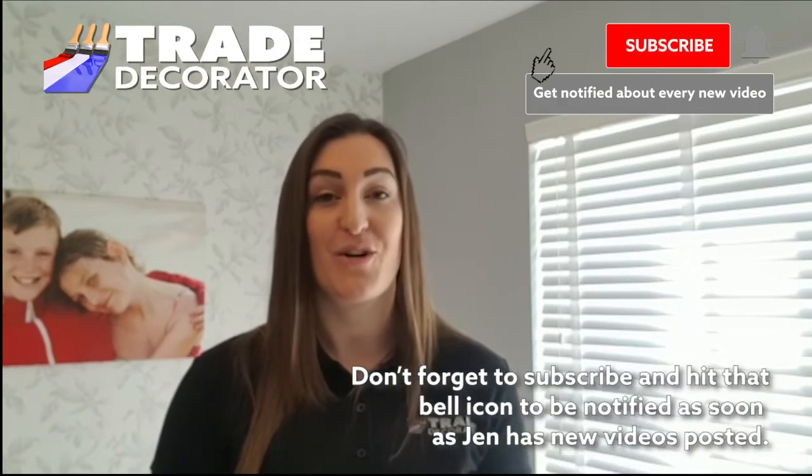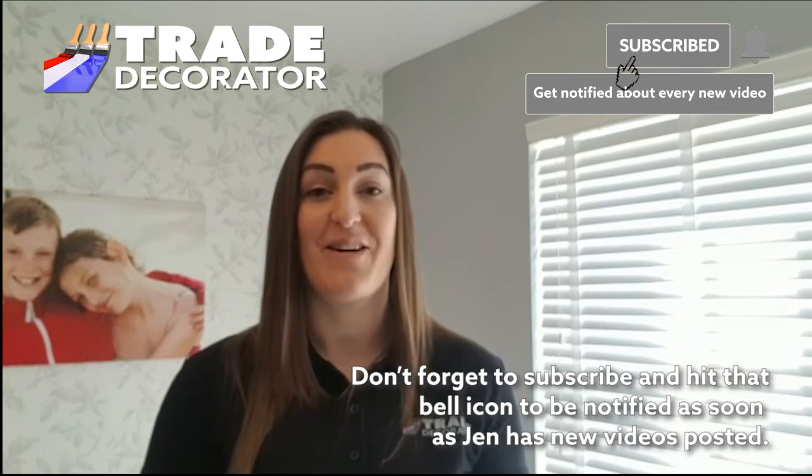I've been reviewing products off my own back for the last few years, and I decided to join Trade Decorator TV for the simple fact that they are a brilliant company. They get a lot of great paint merchants, paint companies, and product companies that are willing to offer their products for review. I thought it was a great opportunity to be part of their team and review some of the new and up-and-coming products available in our trade.